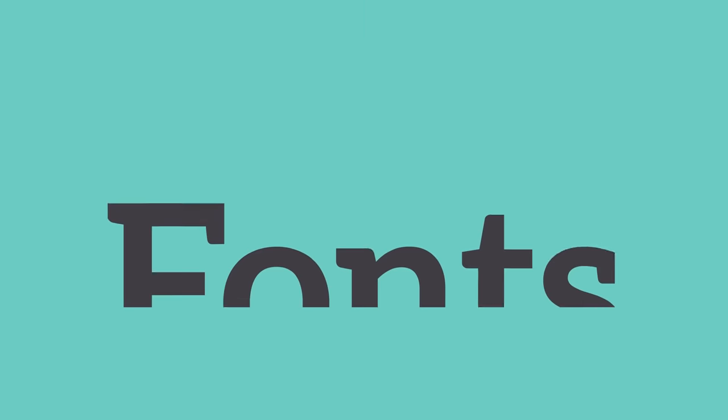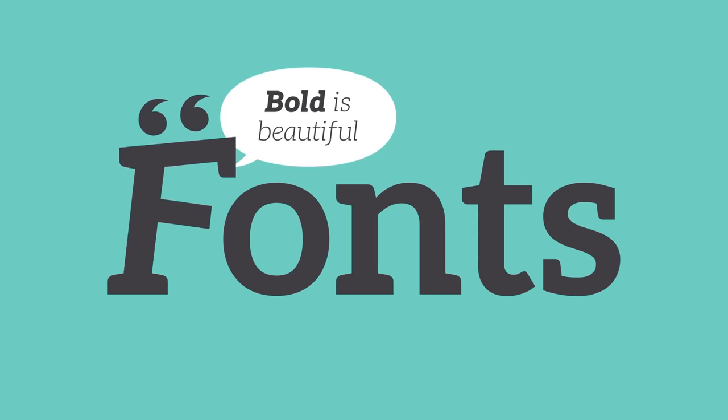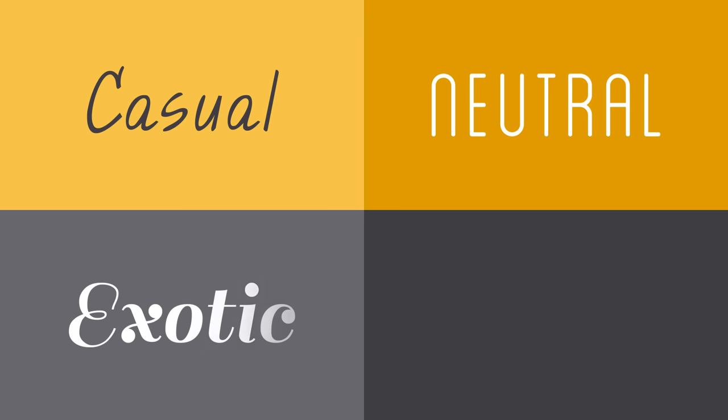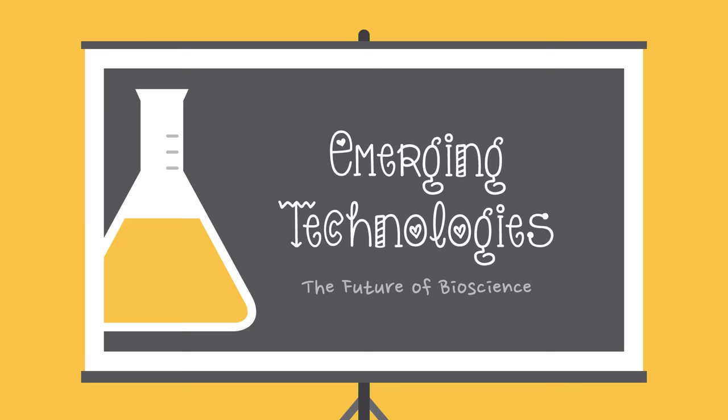In a way, fonts have their own language. They all have something to say beyond the words on the page. They can come across as casual or neutral, exotic or graphic. That's why it's important to think about your message and pick a font that fits.